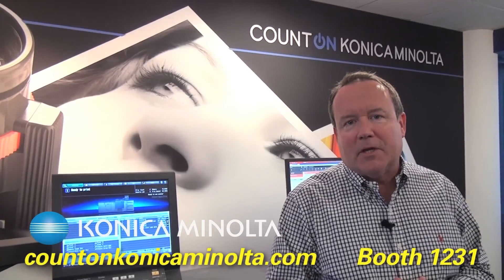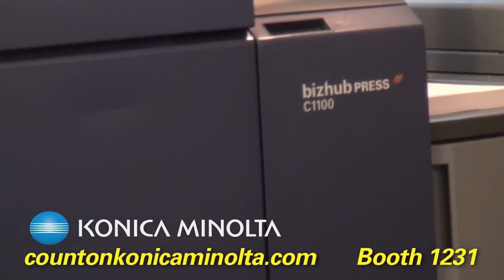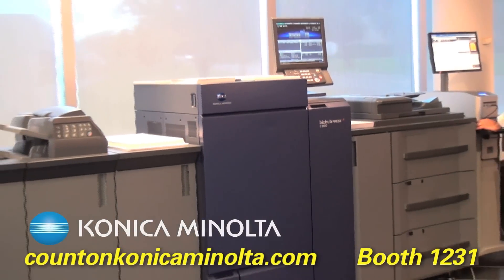First of all, we're really excited about the introduction of our new C1100 Color Press. It's a phenomenal new product that's gotten great reviews from our early acceptance customers, and a product everybody should take a look at.